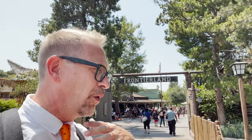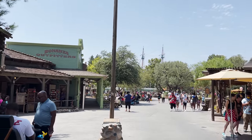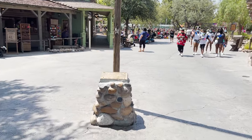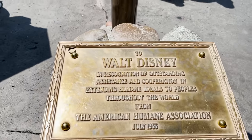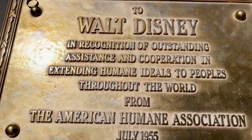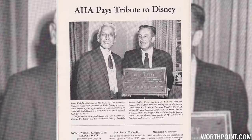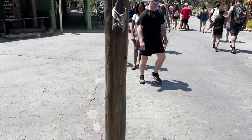The number 10 plaque in all of Disneyland is located right here in Frontierland — probably something you've walked by and never noticed. Right at the entrance of Frontierland, at the base of the flagpole, is a plaque bestowed to Walt Disney: 'To Walt Disney in recognition of outstanding assistance and cooperation in extending humane ideals to peoples throughout the world, from the American Humane Association, July 1955.' That was something Walt Disney really believed in — humanitarian work. He wanted Disney to give back to the community.